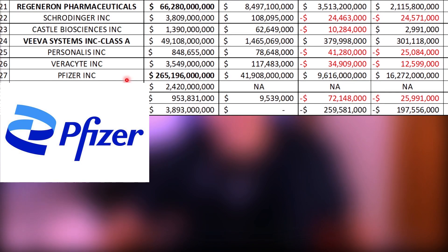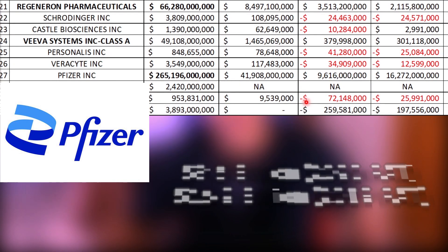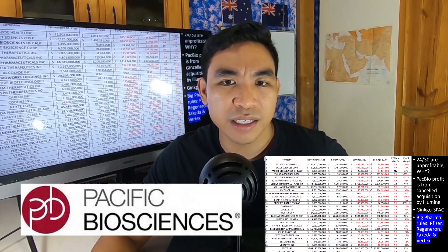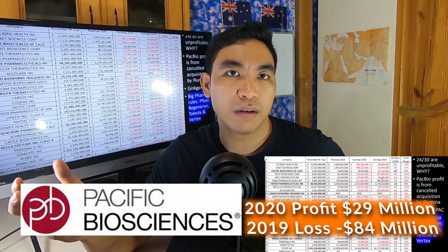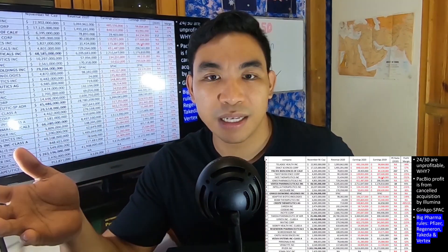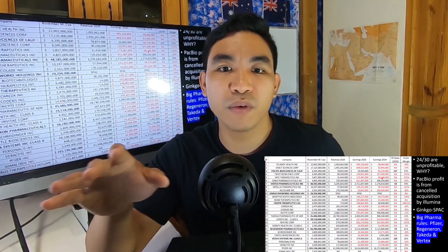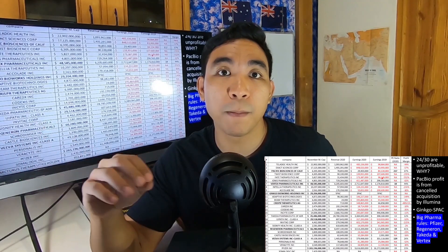The big pharmaceutical companies such as Pfizer reported earnings of $9.6 billion in 2020, down from $16 billion the previous year, which is why Pfizer is valued at $260 billion market capitalization. By contrast, Pacific Biosciences reported a loss of $84 million in 2019 and a profit of $29 million in 2020 — but that profit was not from the sale of technology, patents, or licenses. It came from an acquisition deal that was rejected by the Federal Trade Commission for reducing competition.